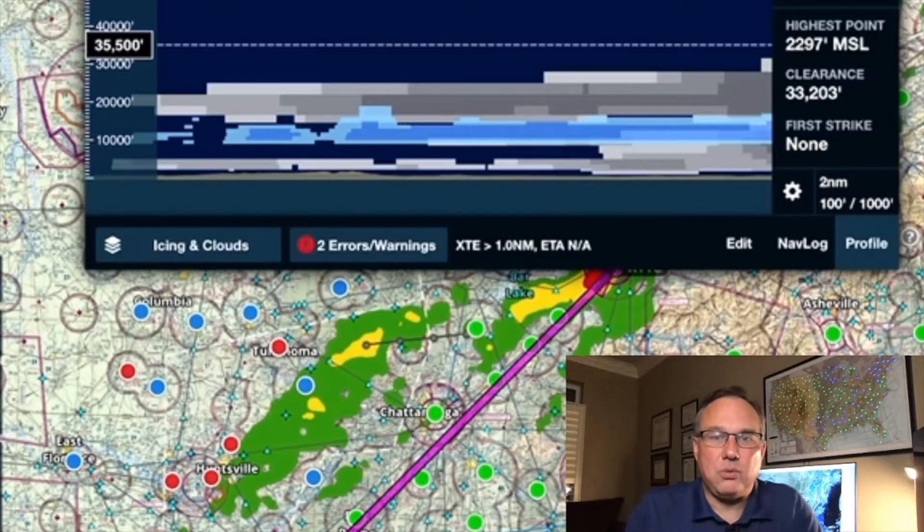Where does ForeFlight get all this information? They're getting it and processing the data just like I was showing you. But they're doing it for you — instead of you taking the model soundings and figuring it out yourself, they're doing it in that profile view. That said, this is going to be a forecast, not an exact cast. Just because it says this doesn't mean you're guaranteed to break out of the clouds at 30,000 feet — you may still be in the clouds. But this gives you a pretty good idea of how thick that cloud layer is. When forecasting very close to your departure time it's going to be very accurate, or you can get a snapshot of right now, which is also fairly accurate.